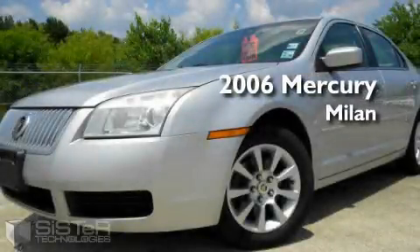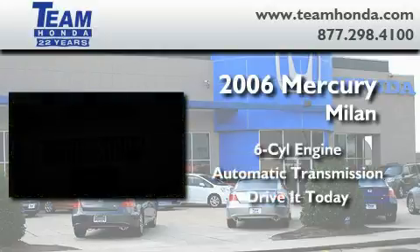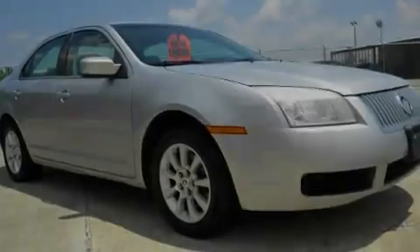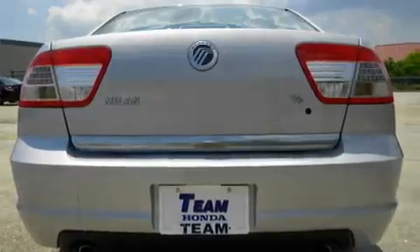This is a 2006 Mercury Milan. It has a six-cylinder engine and an automatic transmission. Its top features include a power driver's seat, cruise control, heated side-view mirrors, dual airbags, rear seat child-proof door locks, and this vehicle's stylish design always looks great.